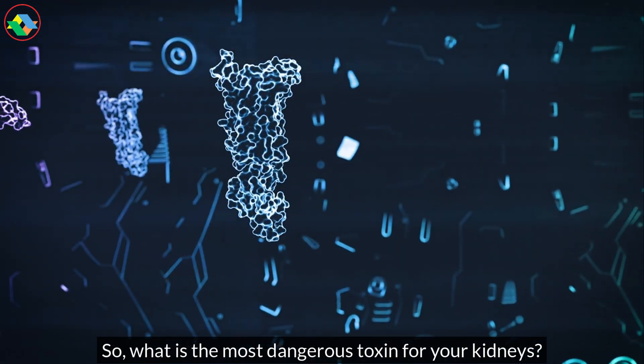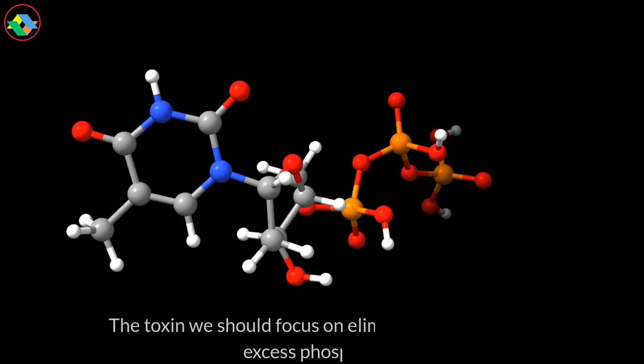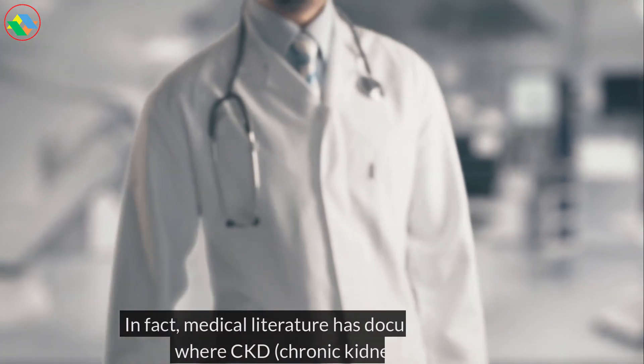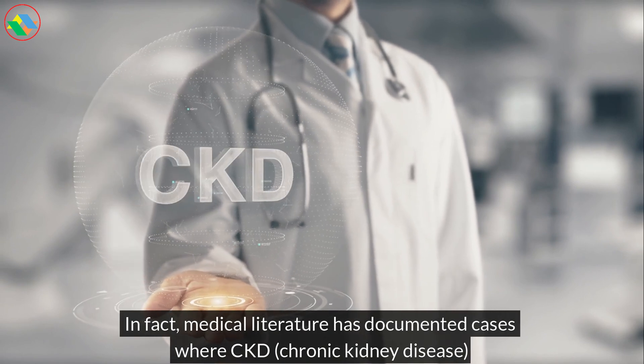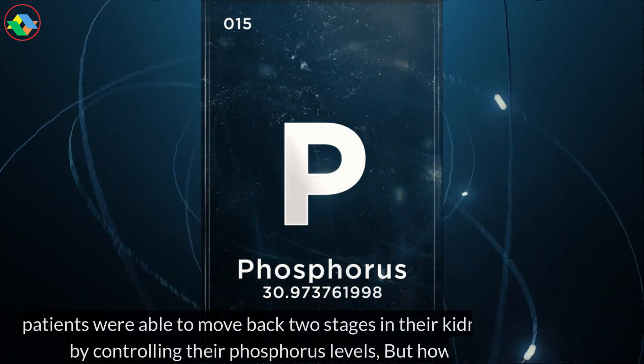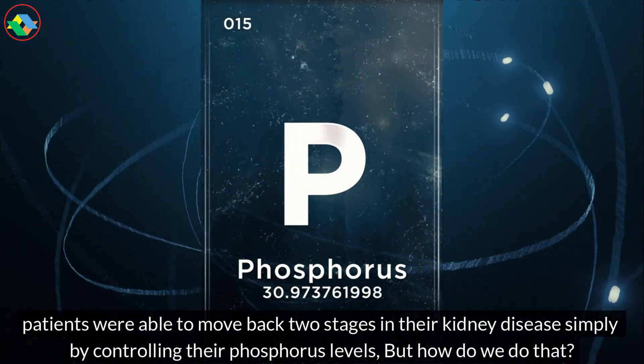So, what is the most dangerous toxin for your kidneys? The toxin we should focus on eliminating the most is excess phosphorus. In fact, medical literature has documented cases where CKD — chronic kidney disease — patients were able to move back two stages in their kidney disease simply by controlling their phosphorus levels.